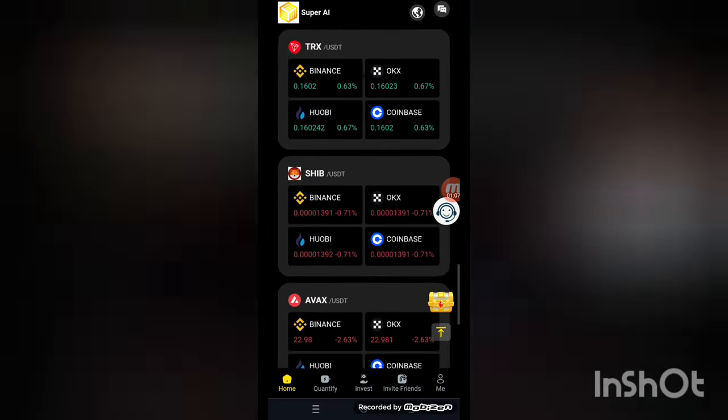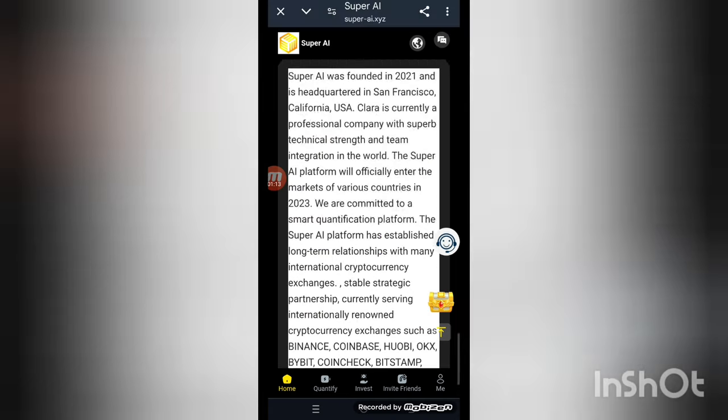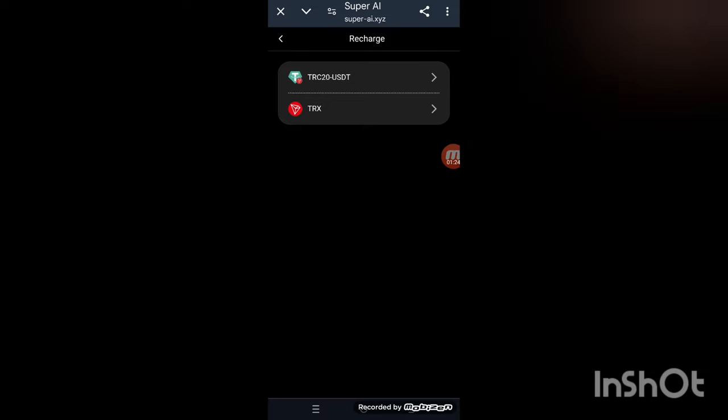First, let me show you how to make a recharge. You can read the company details yourself — I'll provide a link in the description. To recharge, enter the recharge section and you'll see this interface on screen. I'll choose the TX20 address.